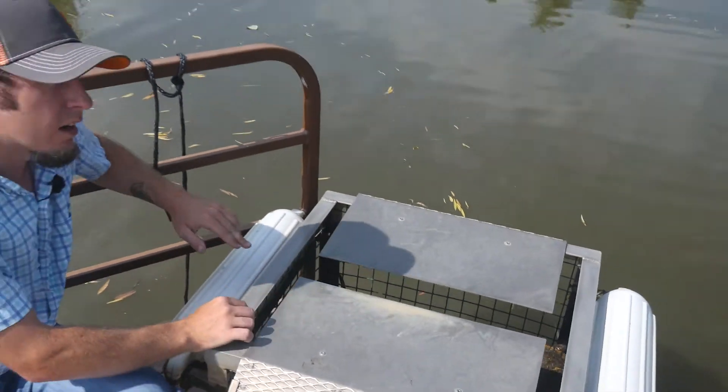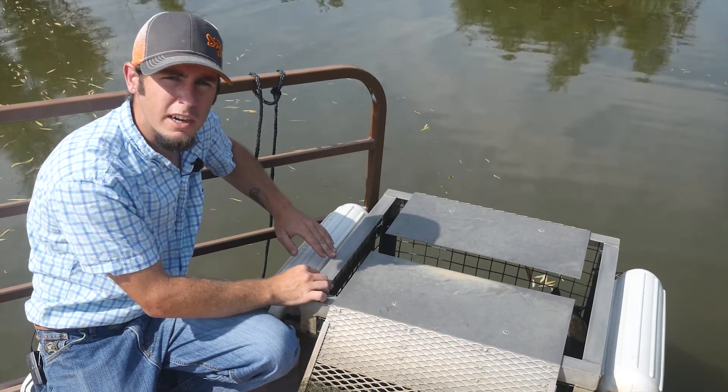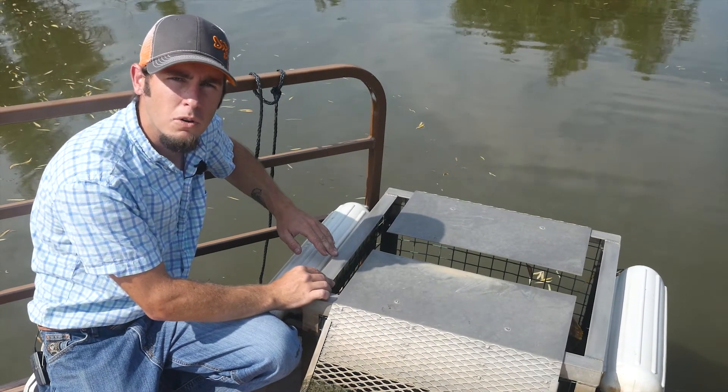If you're encountering other types of turtles or are unsure of what turtle you have in your pond, check out our blog at PondKing.com or the link in the description.